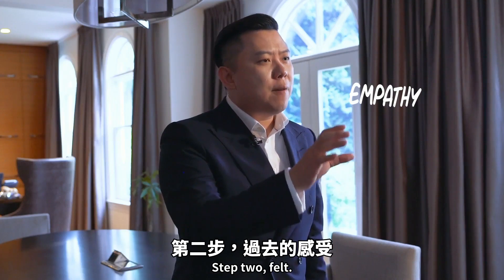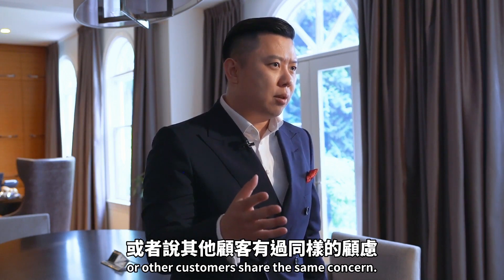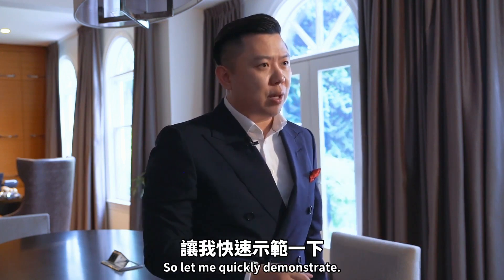Step two: Felt. It could be, 'You felt the same way,' or 'Other customers share the same concern.' And here's the conclusion — what they found, or what I found, is this. Let me quickly demonstrate.